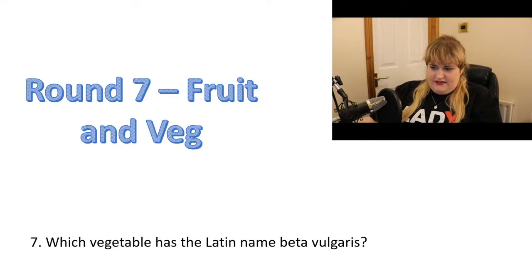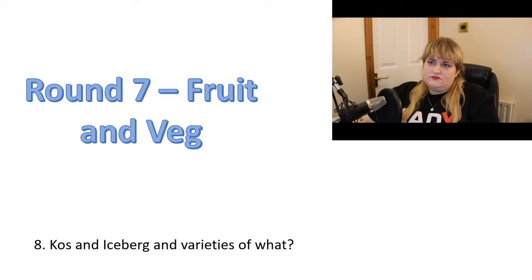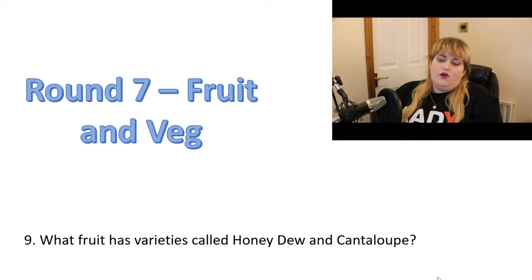Number eight: cos and iceberg are varieties of what? Number nine: what fruit has varieties called honeydew and cantaloupe?